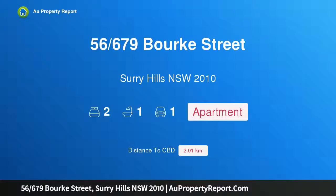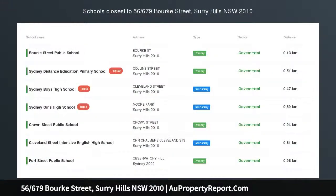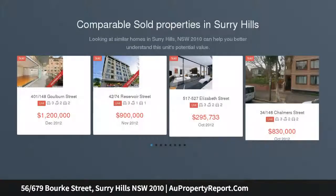Hi, I am glad to introduce property 56679th Spurk Street, Surrey Hills NSW 2010 — a private two-bedroom apartment with city views. Click on the icon to check the 3D virtual tour.